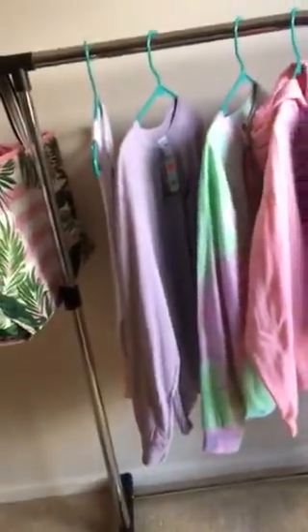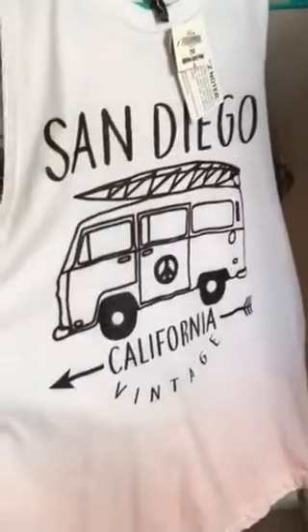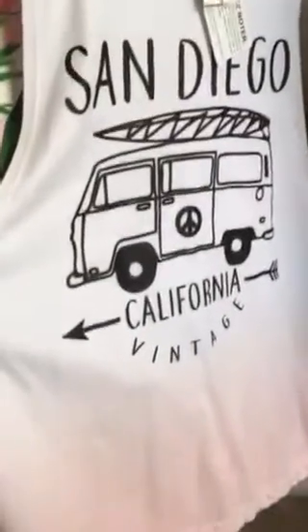The next four shirts I purchased from the Wave store in Pacific Beach. This first one was $12.99 — it's a muscle tank with a cute van graphic and a gradient from white to light pink. Nice for exercising.